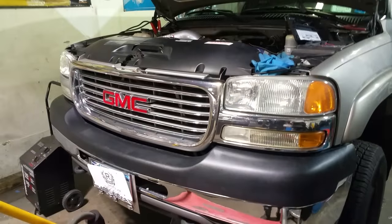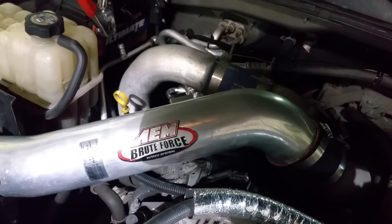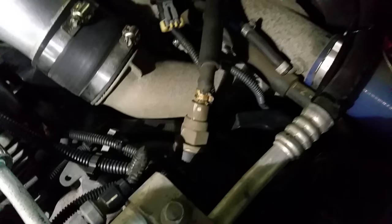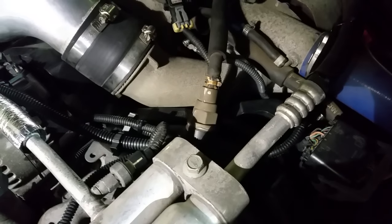This is an '02 2500 HD with the LB7 Duramax. The customer has already replaced the fuel filter head that's down there underneath that boost pipe. The fuel heater and the primer assembly is located there. Right down inside of here is the fuel pressure regulator. The customer has replaced that on his own, as well as put a plug in the fuel pressure relief valve located on the junction block on this particular LB7.